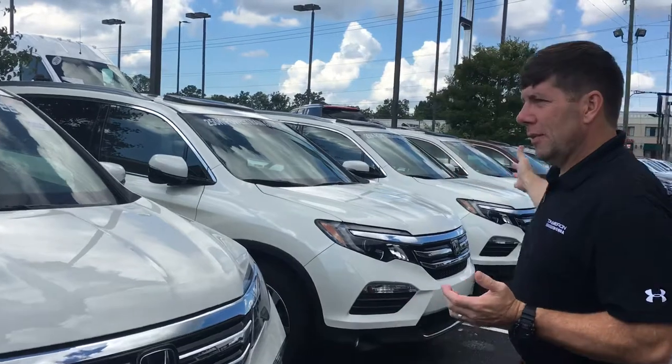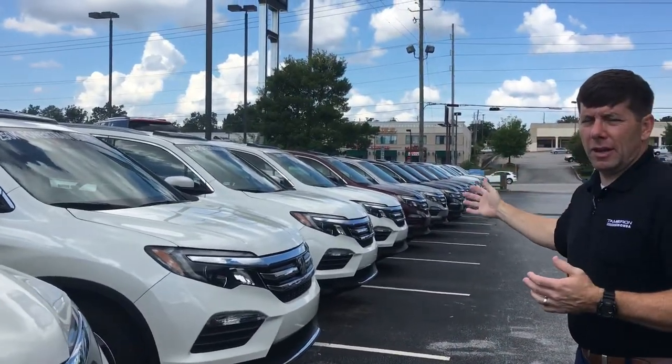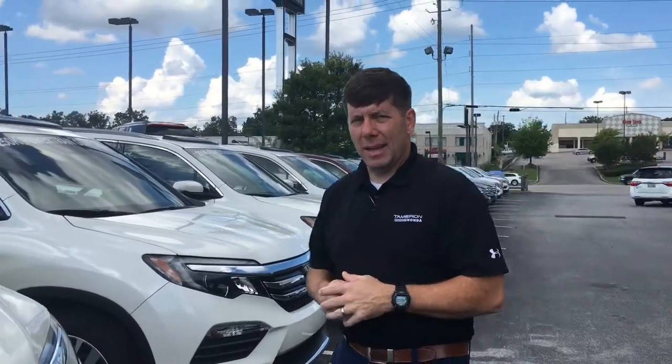My 2018 Honda Pilot in white. As you can see, we've got several here available on the front of our lot, quite a few more in the back. So we will find that perfect Pilot that fits your lifestyle and your budget.